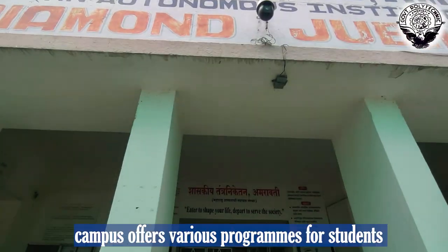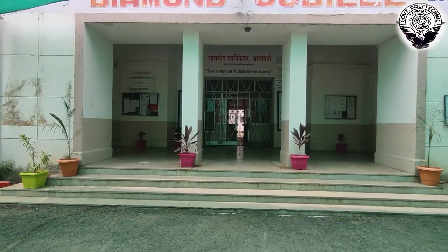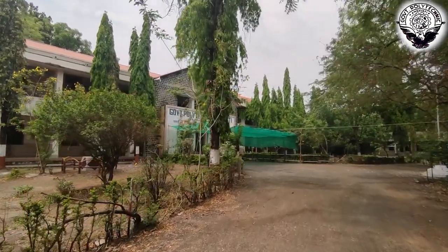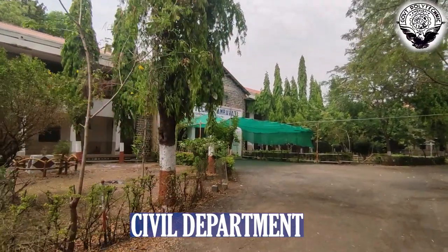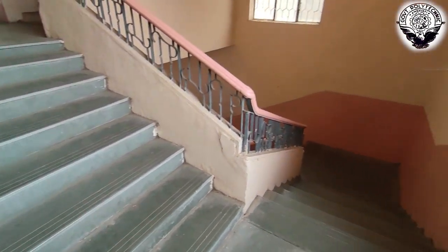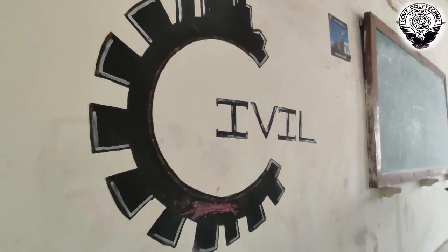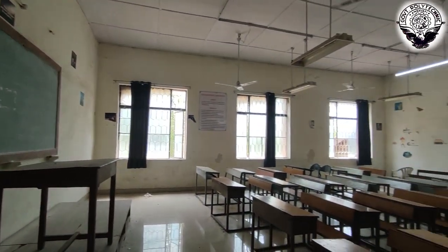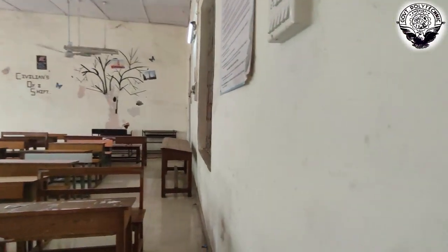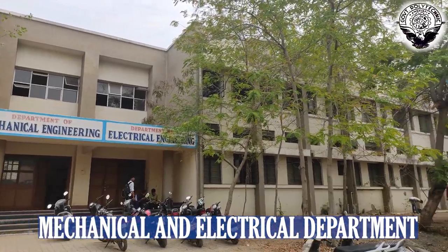The campus offers various courses. This is the main building of the college and also the Department of Civil Engineering. Every department has well-furnished and spacious classrooms. This building has both the Mechanical and Electrical Engineering Departments.